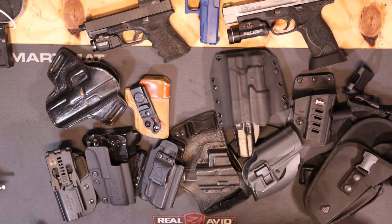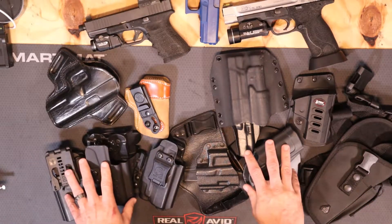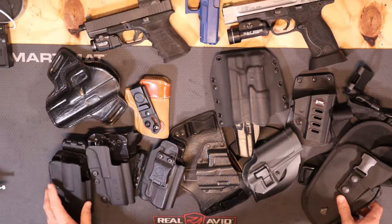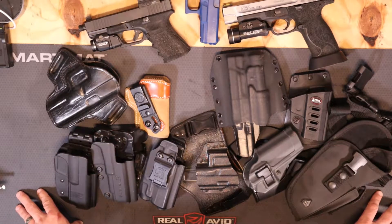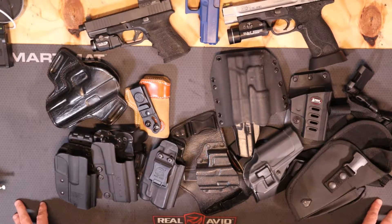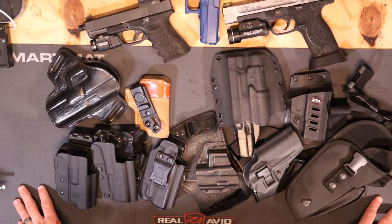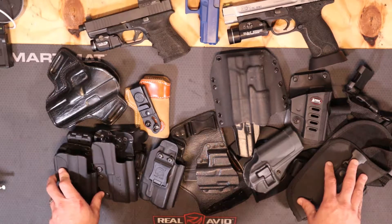In this video I want to talk about holsters. One of the most common questions I get during my classes is about holsters, and as you can see there are a lot of options out there. When an instructor gives you advice on holsters, try to listen to them, because they've gone through exactly what I've gone through. We went out and bought a bunch of holsters, figured out which ones don't work, and we're passing that knowledge along to you as a new student. When an instructor says hey, this is the holster you should probably look at — take their advice.